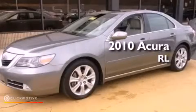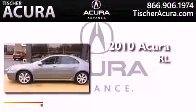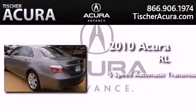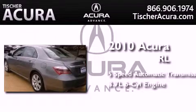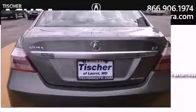This is a certified pre-owned 2010 Acura RL. This four-door sedan has a five-speed automatic transmission, a 3.7 liter V6, and the added safety and control of all-wheel drive.